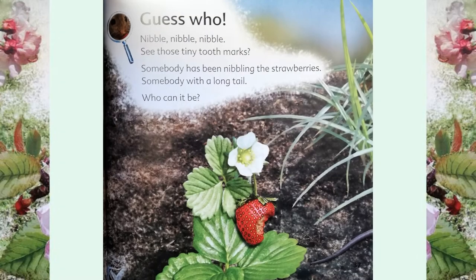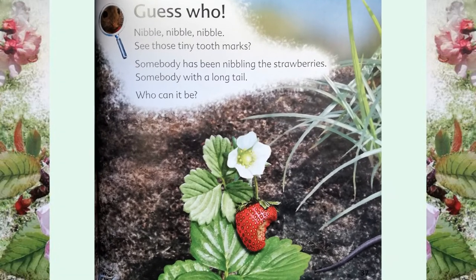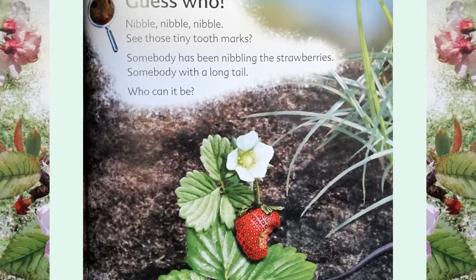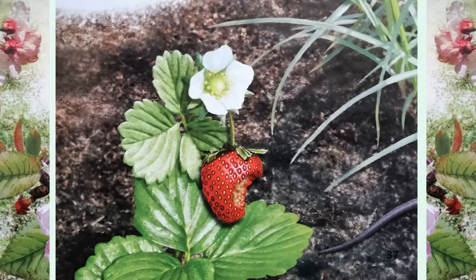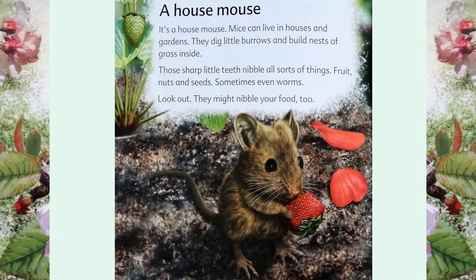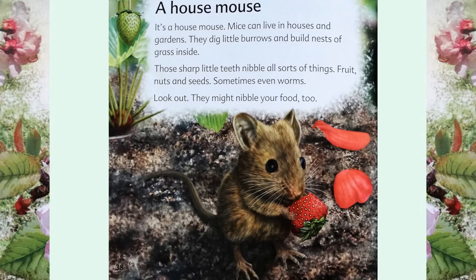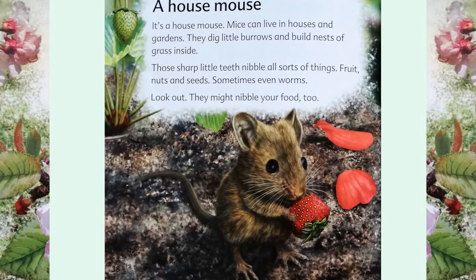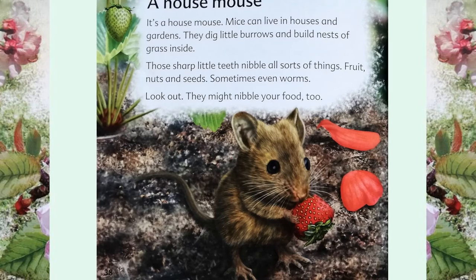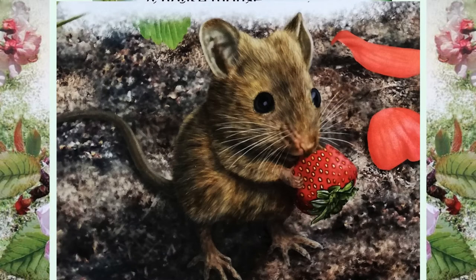Guess who? Nibble, nibble, nibble. See those tiny tooth marks? Somebody has been nibbling the strawberries — somebody with a long tail. Who can it be? It's a house mouse! Mice can live in houses and gardens. They dig little burrows and build nests of grass inside. Those sharp little teeth nibble all sorts of things: fruit, nuts and seeds. Sometimes even worms.